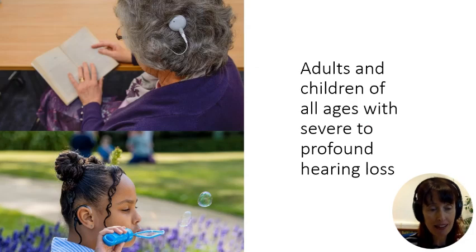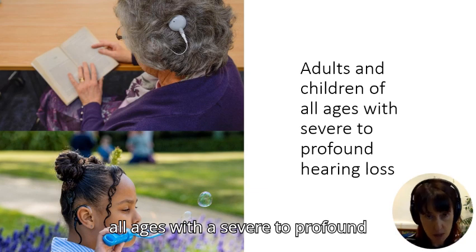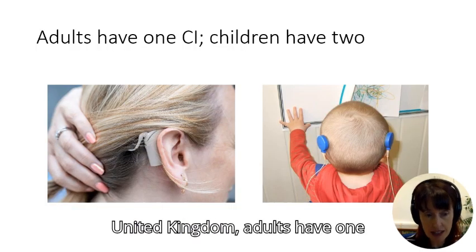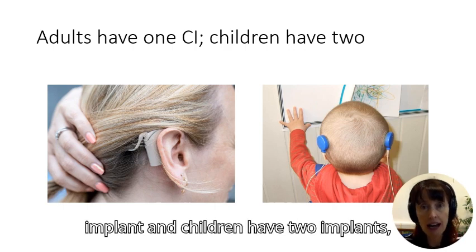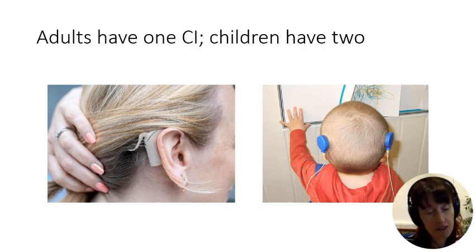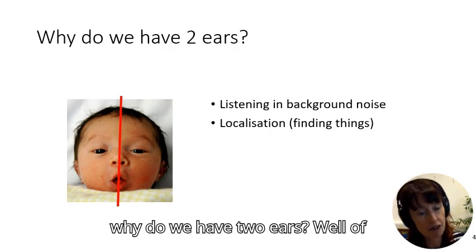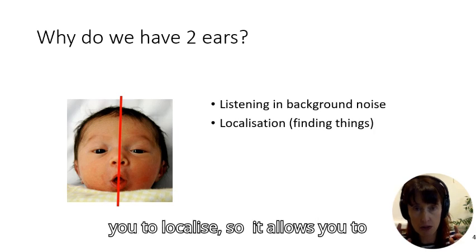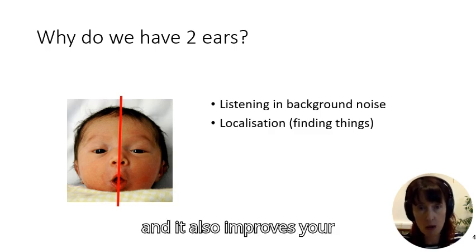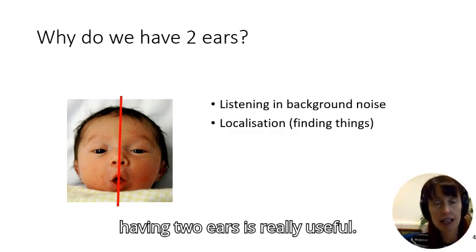Adults and children of all ages with a severe to profound hearing loss can have a cochlear implant. In the United Kingdom, adults have one implant and children have two — this is a funding decision. Having two ears allows you to localize sound, to find where it's coming from, and it also improves your hearing in background noise.